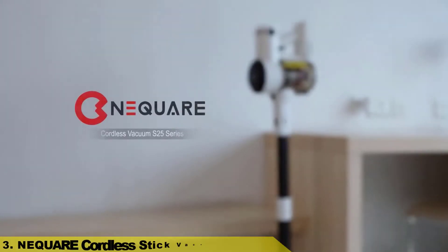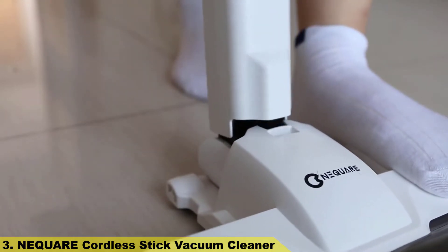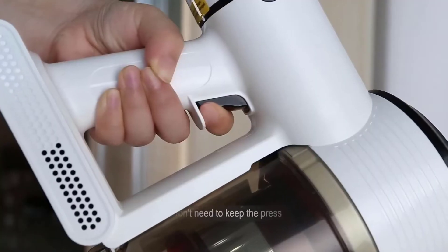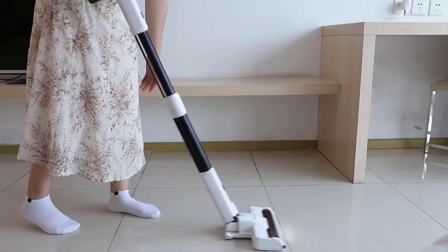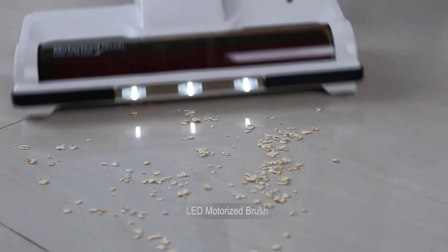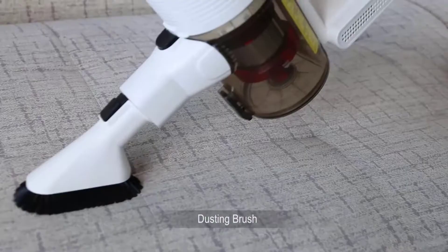Number 3: Nequair Cordless Stick Vacuum Cleaner. Fade-free 40 minutes runtime — a 7x2200mAh large capacity lithium battery supports the vacuum cleaner with an outstanding running time of up to 40 minutes at 12kPa, or 15 minutes at powerful 25kPa suction for all-round home cleaning. The removable battery facilitates separate charging, and you can get spare packs to extend the runtime.